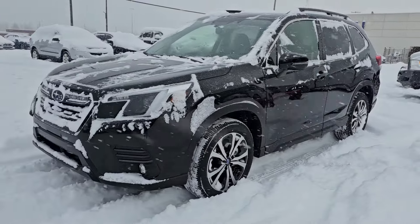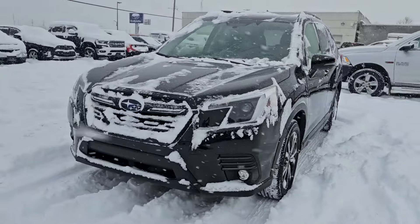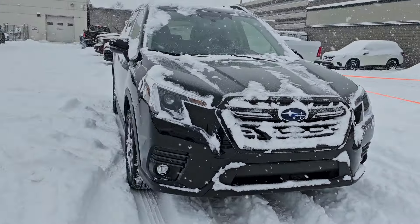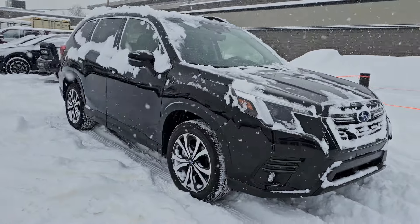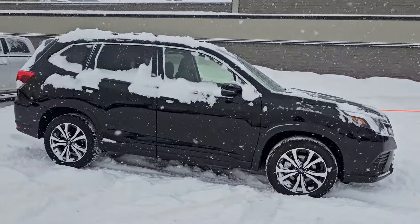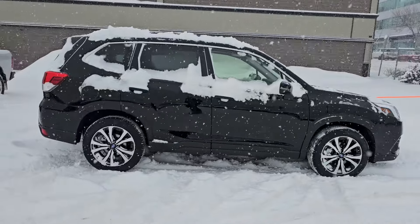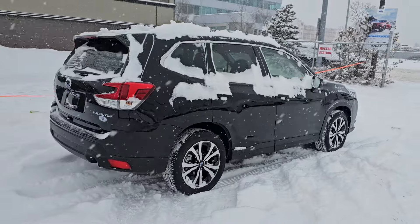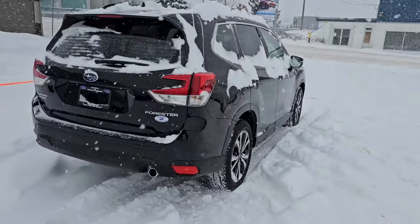Tyson the Subaru Specialist from Subaru Prince George here, and today we're taking a look at the 2024 Subaru Forester Limited in the crystal black silica. The Limited is a full load Forester with 8.7 inches of minimum ground clearance and of course Subaru's full-time symmetrical all-wheel drive, perfect for these winter days that we get here.